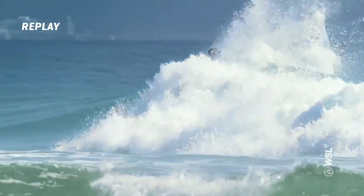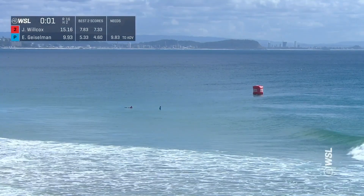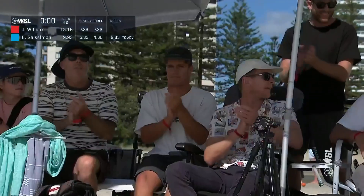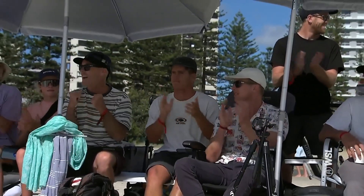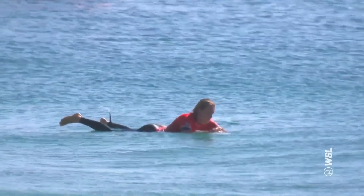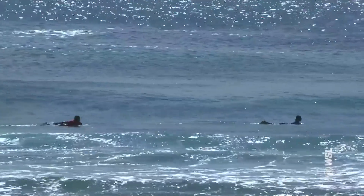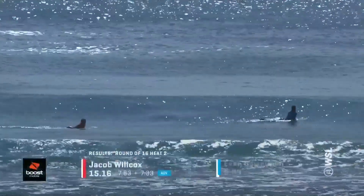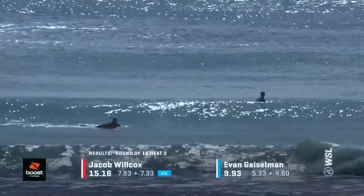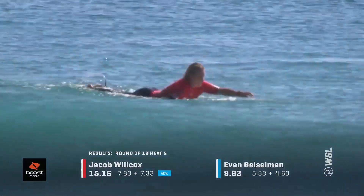Loved it. I feel like they're going to go high on this one. Yeah, I think Jacob's got that. And it's been a really strong performance here from the surfer from Margaret River, Western Australia. He's moving on through to the quarters. Evan Geiselman — positive signs for him too, showing some great form earlier on in the contest.